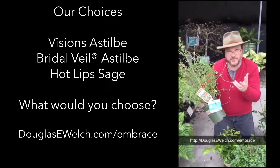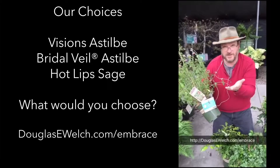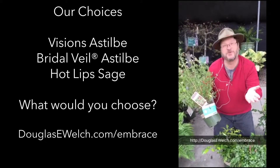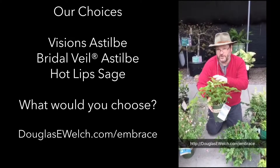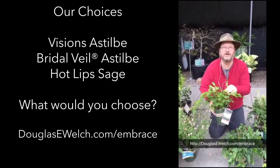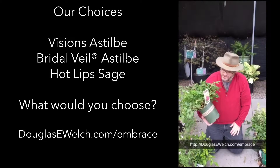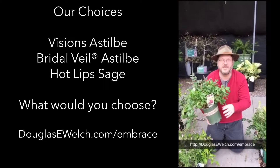Here we have our choices for today. This is the Hot Lips Sage, which my wife really liked the coloration of. And this is the White Bridal Veil Astilbe. I've been looking at astilbes for the back shady part of the garden in the woodland area — I think this will really help dress things up back there. This is the Visions Red Astilbe. We're going to interplant it with the white in that same shady area.